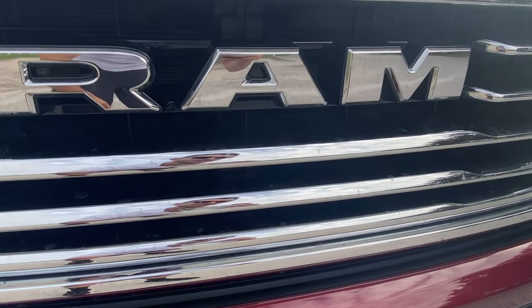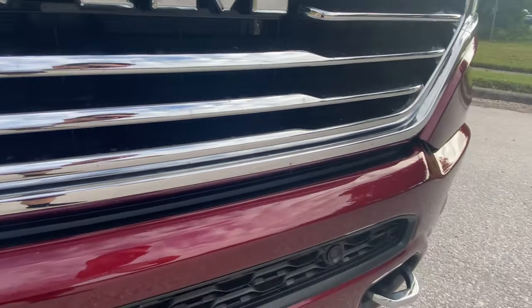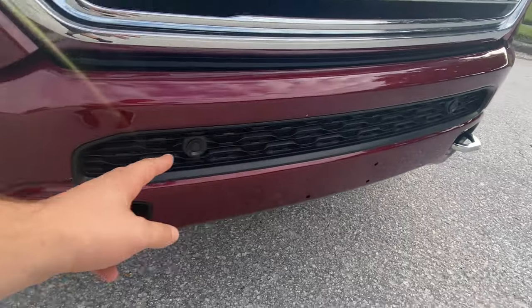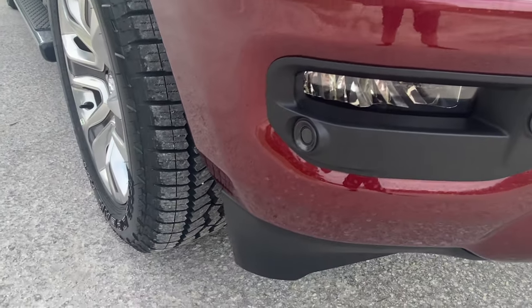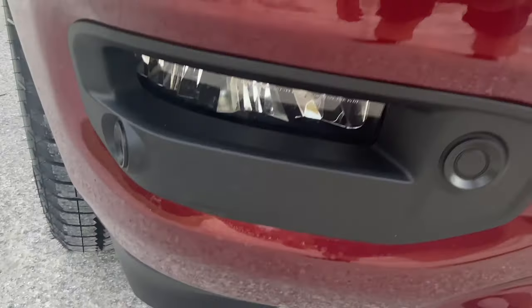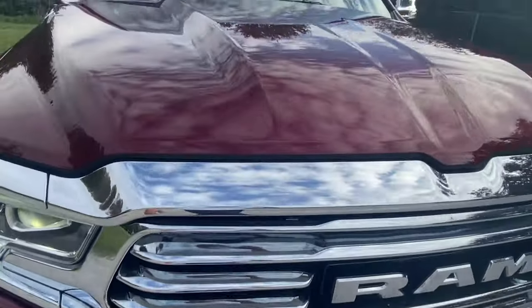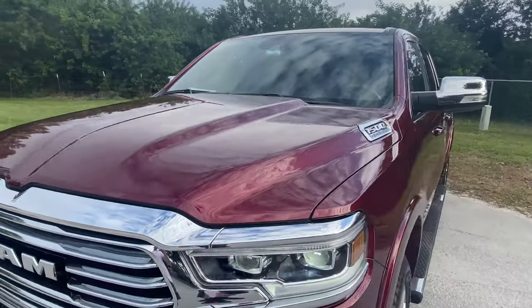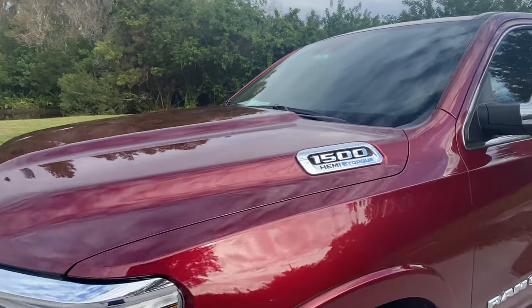We're not going to get the front-facing camera, unfortunately, but that is coming as an option. You do get chrome tow hooks, full parking sensors up front as well as on the side, giving you full 360 sensing. You can also see the LED fog light. Continuing up top, you can take a look at the really aggressively designed hood — as Joe Rady always says, everybody wants the bulge, and this truck does not disappoint.